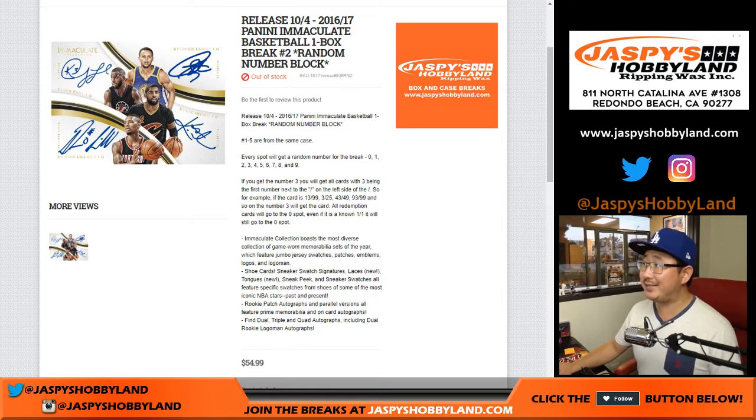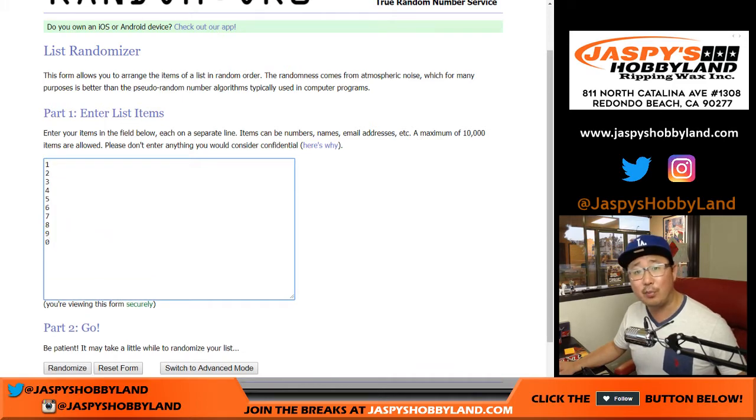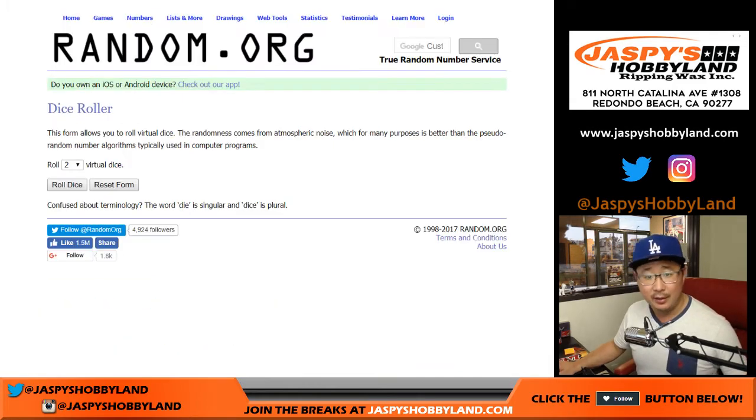Hi everyone, new release day and we're doing another one box break of 16-17 Panini Immaculate Basketball. This is one box random number block break number two from jazbeeshobbyland.com. This is actually the third box we're doing — we filled three before two, but we got two done as well. Big thanks to these folks for getting to the action. Everyone on this list knows how this random number break works; it's all in the description if you're new to this.